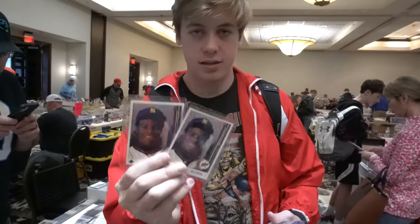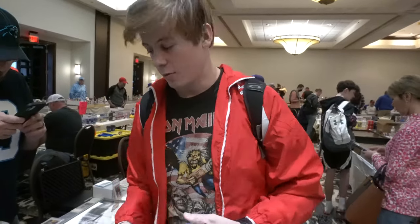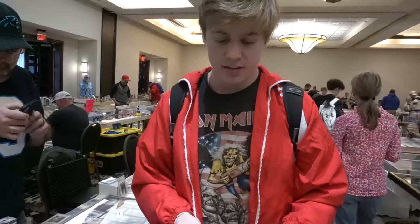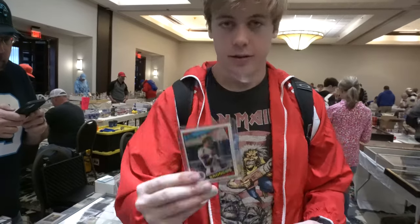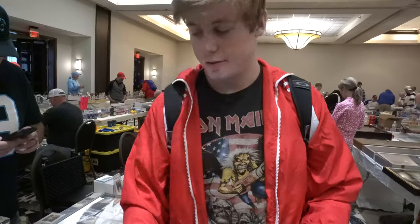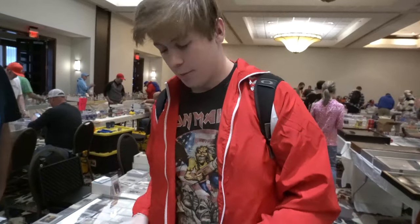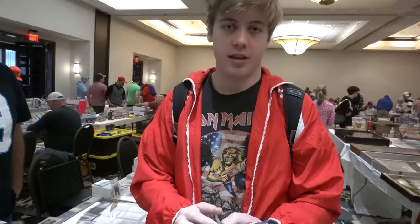This lot is headlined by two Griffey rookies. People love Ken Griffey Jr. — first card in the '89 Upper Deck release. Then we got some good football cards as well: an LOA rookie, Barry Sanders rookie, and a few other rookies — Dickerson, Drew Brees. Pretty much a full-on bulk lot which I'll be able to sell.